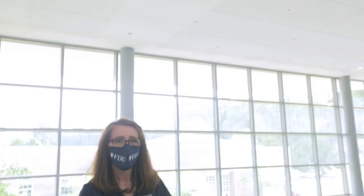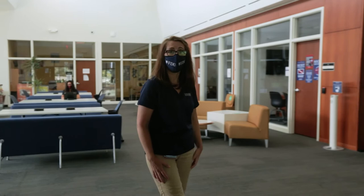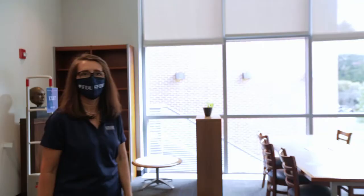The second floor is bursting with even more resources, including the College Writing Program, Disability Support Services, and Academic Support Center. You'll also find one of the most popular classrooms — we refer to it as the Fishbowl. It has floor-to-ceiling windows and reveals a beautiful view of the mansion.